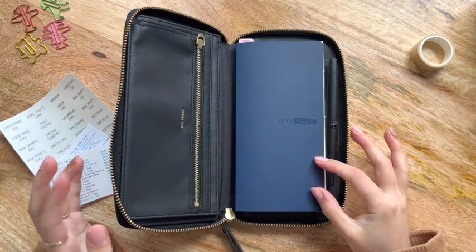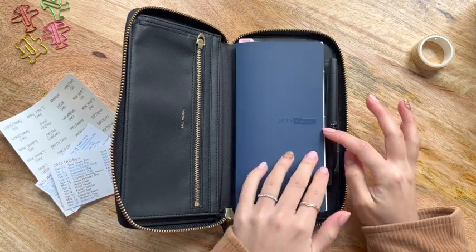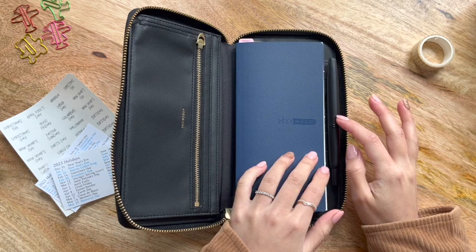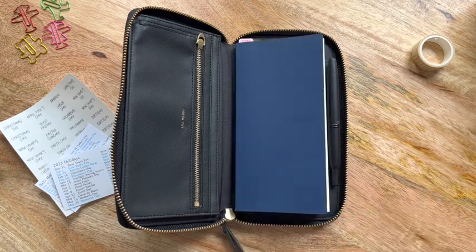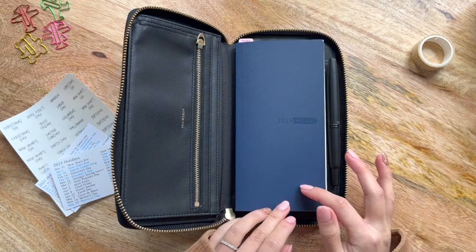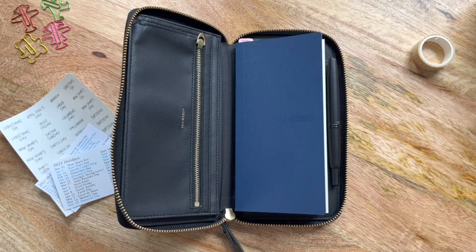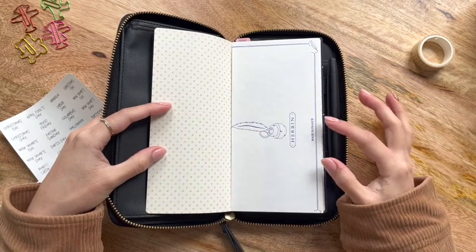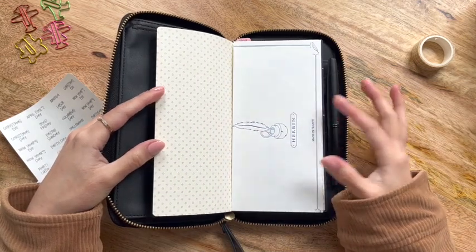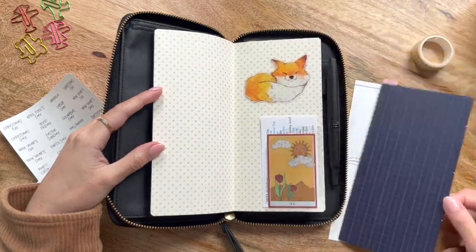I tried to keep it super minimal because it does need to look professional. The cover definitely adds to that, as well as my very favorite Pilot Vanishing Point fountain pen with the EF nib — I always have it paired with De Atramentis Archive ink in black. I actually tried to put a sticker on the front and realized that the die cut I chose was on a clear backing, not white, so it wasn't showing up — so I ended up putting it on the inside.